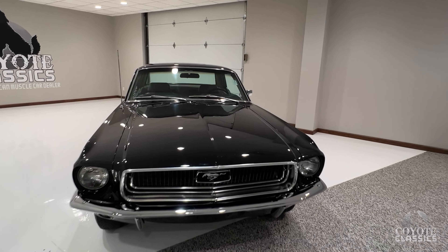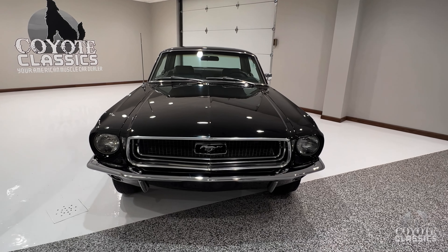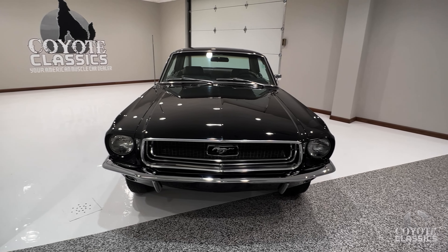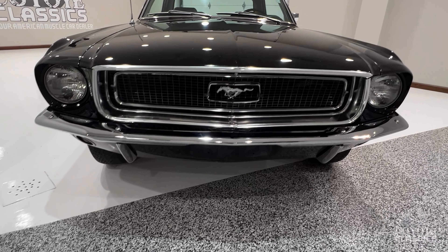You can't beat a black Mustang. And then you add those gorgeous hubcaps with the red stripe, the C-stripe. I'll tell you what, it's a good-looking car. Yeah, it definitely is.